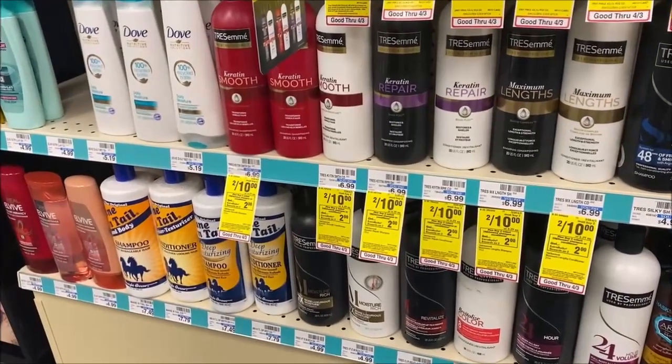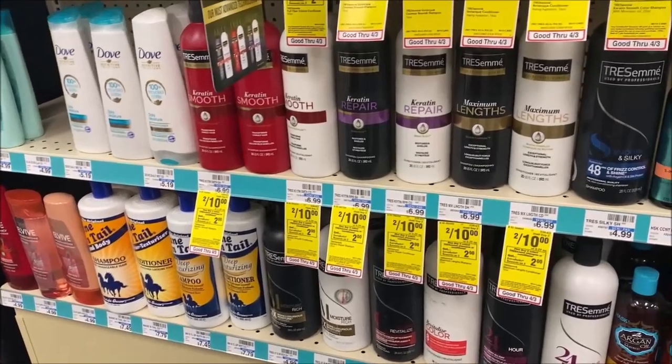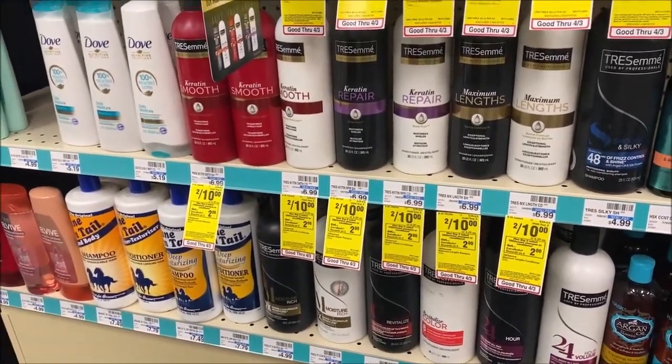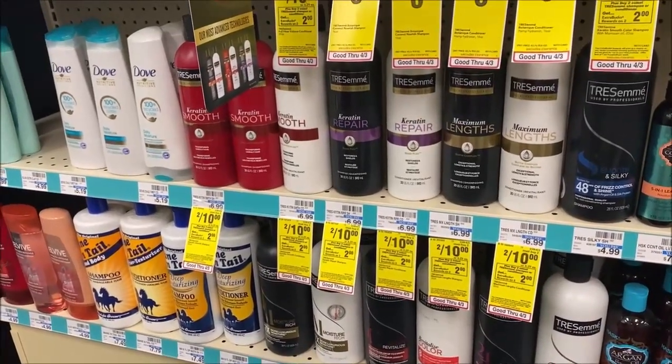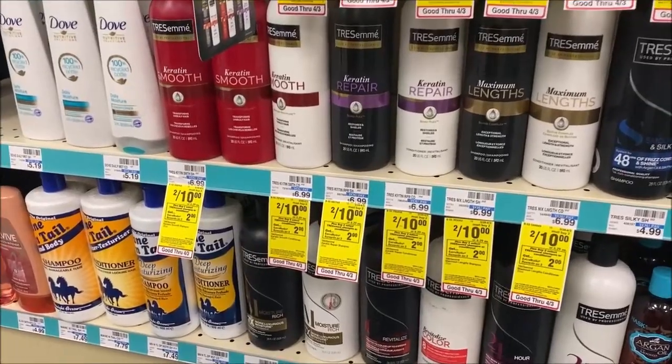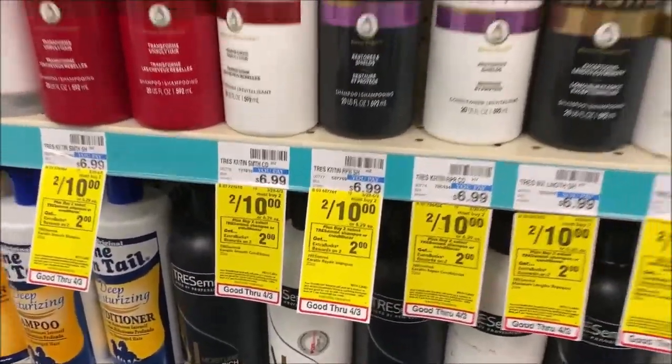Another deal is on Tresemme — my favorite shampoo — normally priced at $6.99, now two for $10. Check that digital account for that $3 off $2 you can clip to your account, so many of you will only pay $7 for two. Plus when you buy two, you're going to get a $2 extra buck.